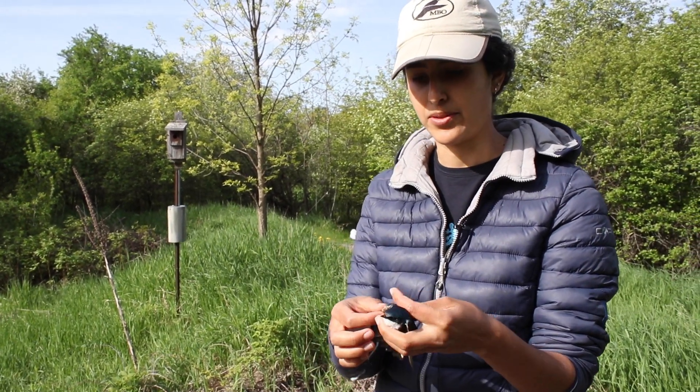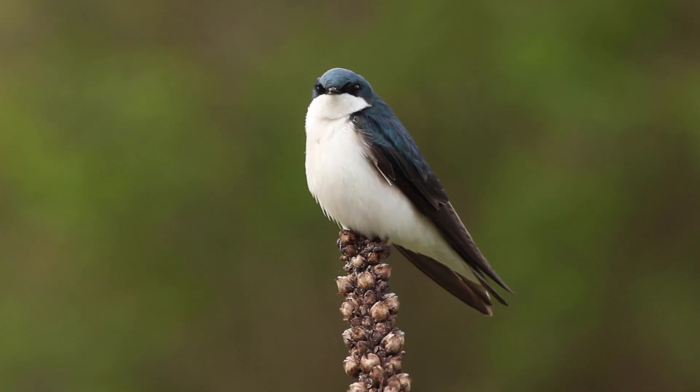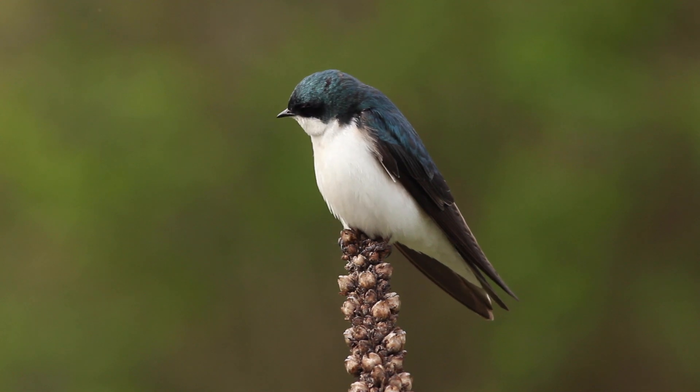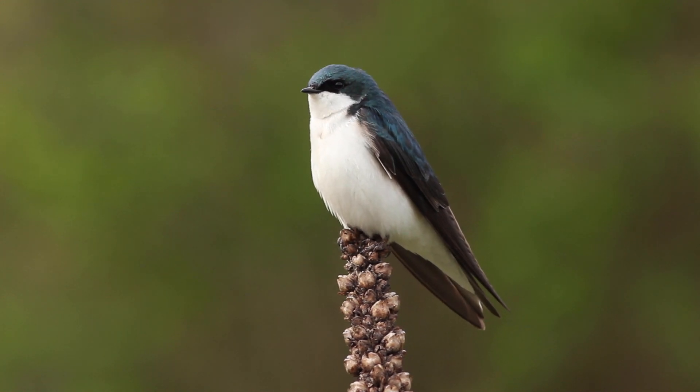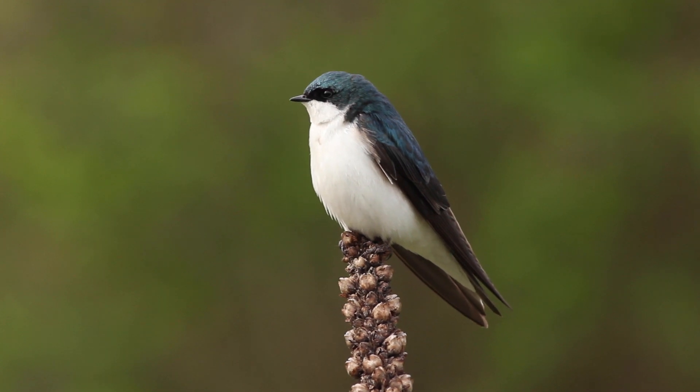The tree swallow is one of the swallows that migrates the least far compared to other swallows we have here. They go all the way to Central America, to Costa Rica — that's as far as they go. And they're one of the swallows that arrive the earliest in the spring.